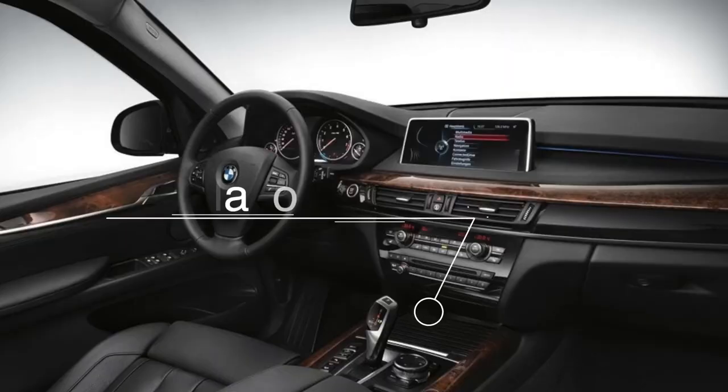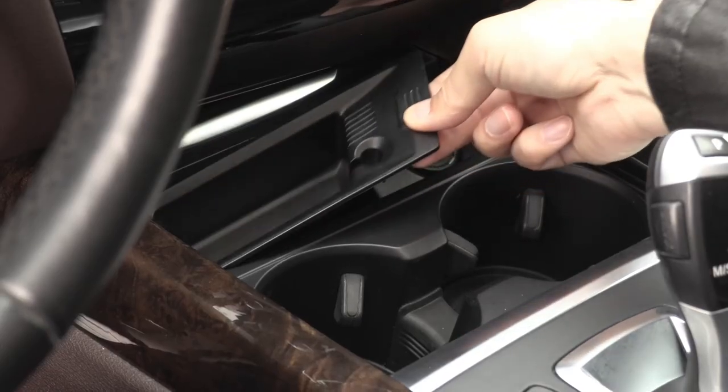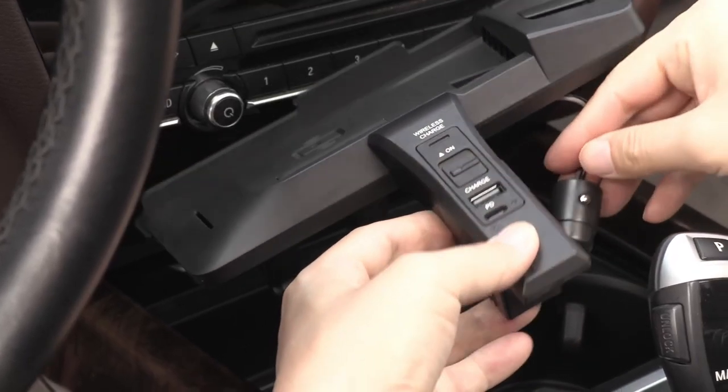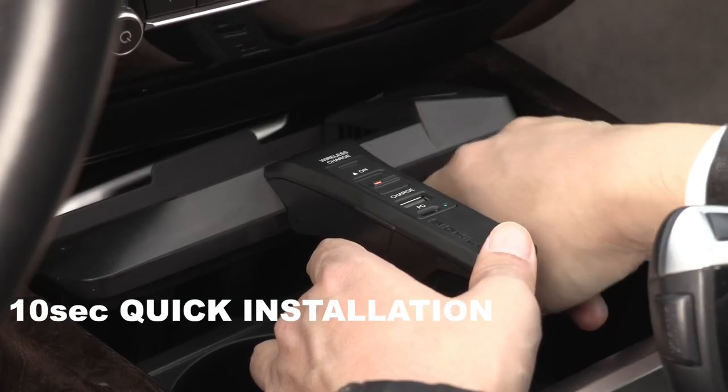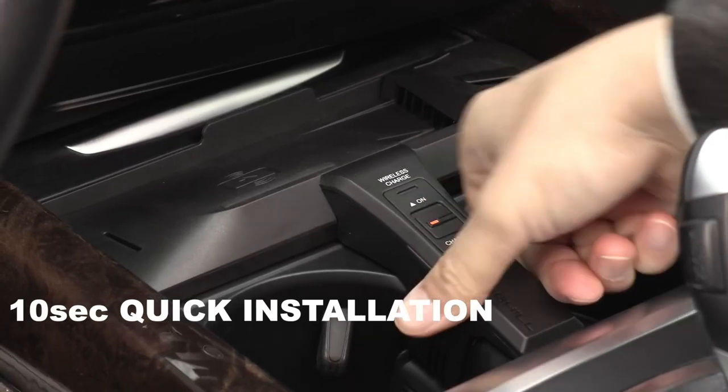It's easy to install and compatible with your BMW's existing accessories. It includes a Dock X5 that fits seamlessly into your car's interior, providing a sleek and stylish look that's perfect for any BMW owner.